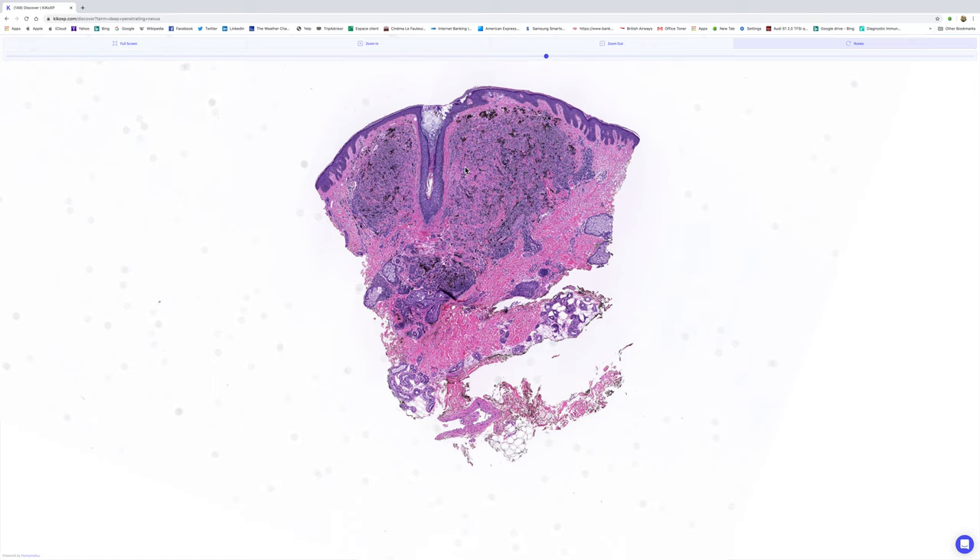This is a lovely case that Drs. Michael Cardis and Yon-Han Ho shared with us on the KEDERM using the KIKO platform, and I thought it would be a great case to look at to talk a little bit about problems with melanocytic lesions.